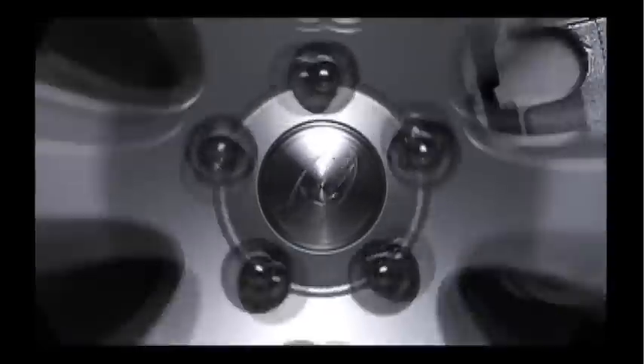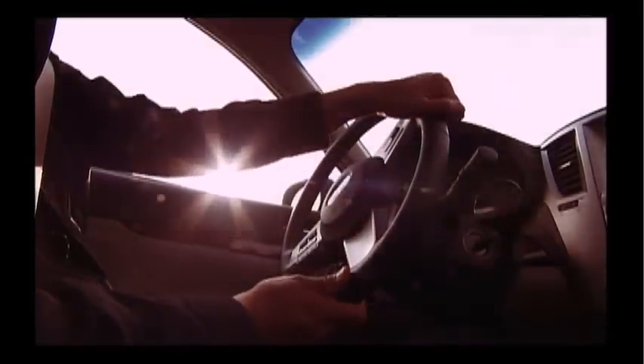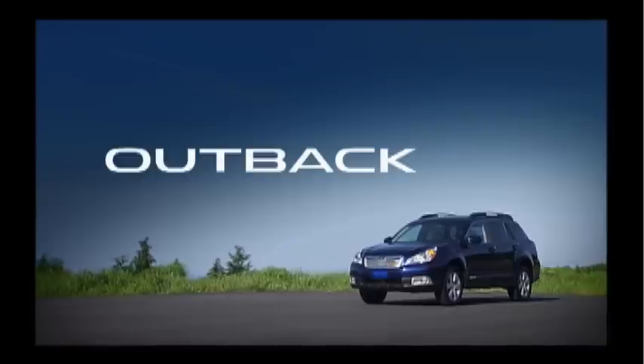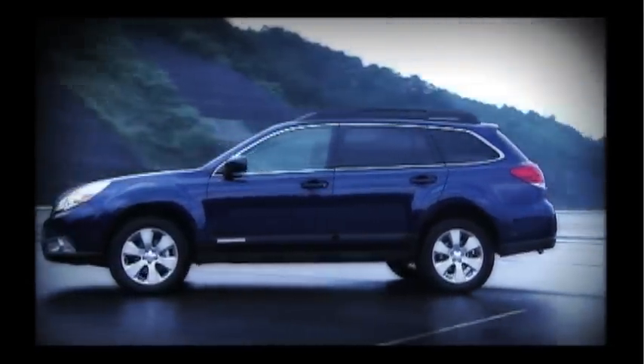Now, 15 years after it set the pace, the Outback begins a new era. Proudly introducing the all-new Outback — the new fourth-generation Outback offers unprecedented styling, interior comfort, and dynamic performance.